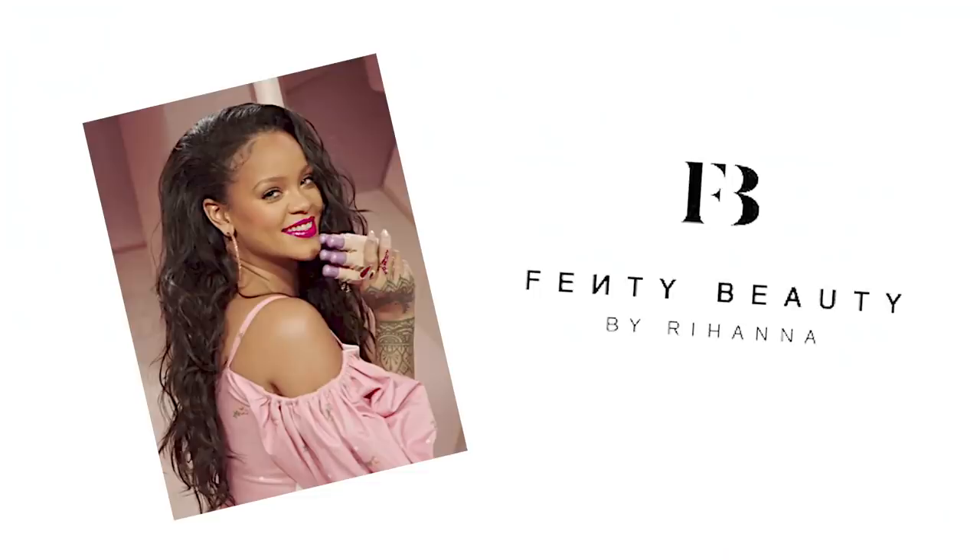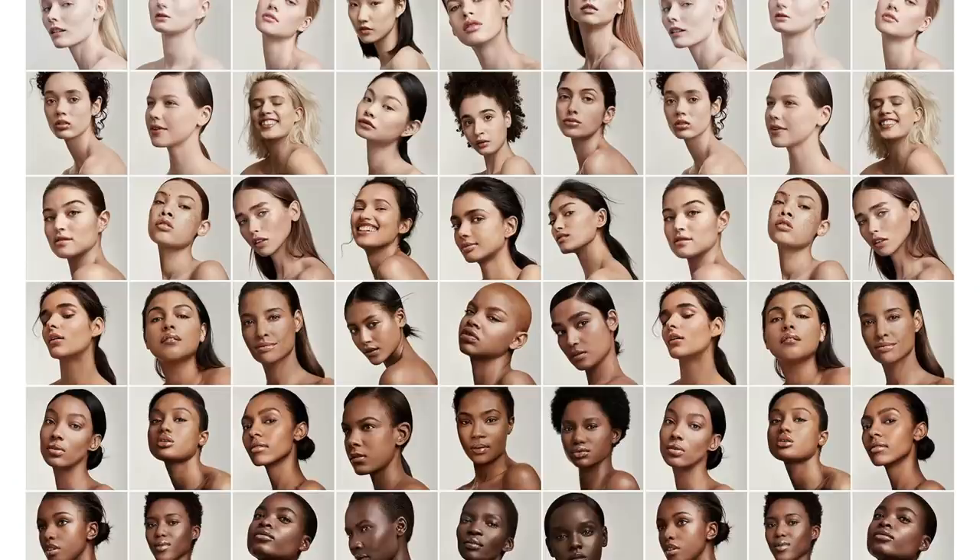As you guys know, Fenty Beauty is founded by Rihanna and is actually under the LVMH Group. So you might wonder if it's a truly Black-owned business — I think it's a personal choice whether to support brands under LVMH Group or not. I believe that Fenty Beauty made a real change in the beauty industry by making 40 different shades of foundation.